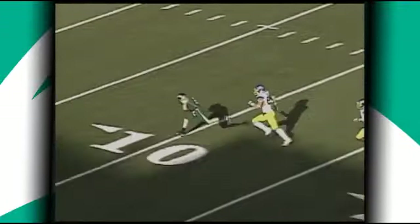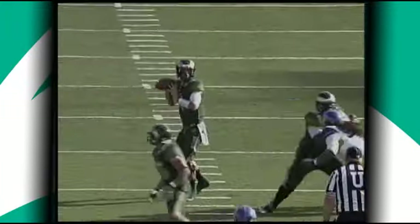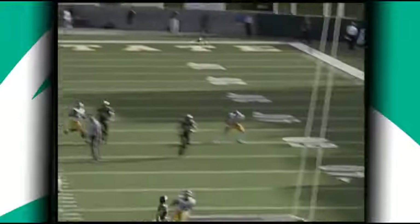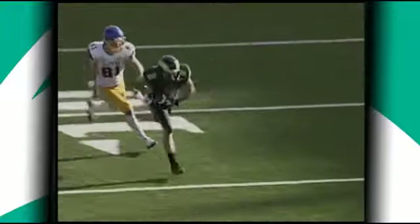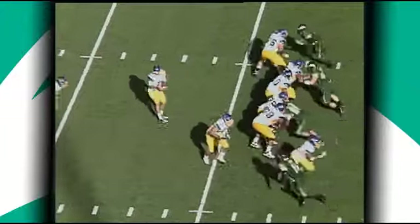Thomas to Coffman, and the Rams go for the kill shot on the first play. And it's 31-23. A 47-yard hookup, Thomas to Coffman. Again, we talked about that sprinter-like speed.